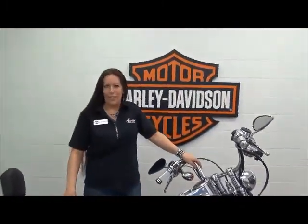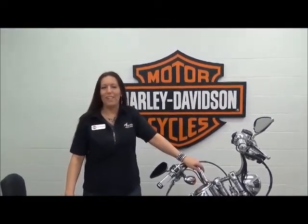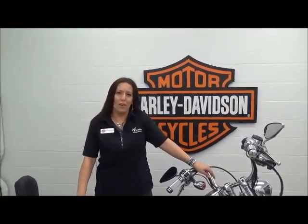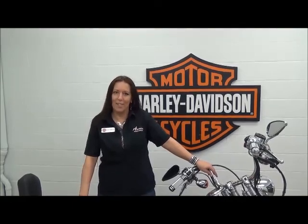Like all of our pre-owned Harley-Davidsons, this bike comes with a one-month 50-50 warranty and has passed our multipoint inspection. It's ready for you to ride today. Please come and see me at Adventure Harley-Davidson to see this bike, along with over 200 other bikes, or give me a call at 1-800-828-2875.